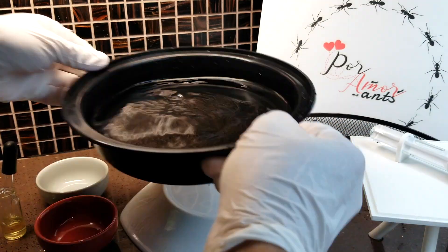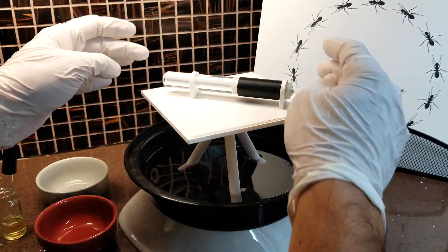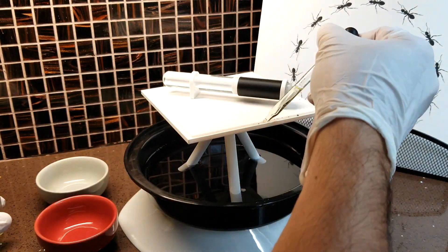Let's change the water on the bottom moat and add a tiny bit more avocado oil to the edge rim.